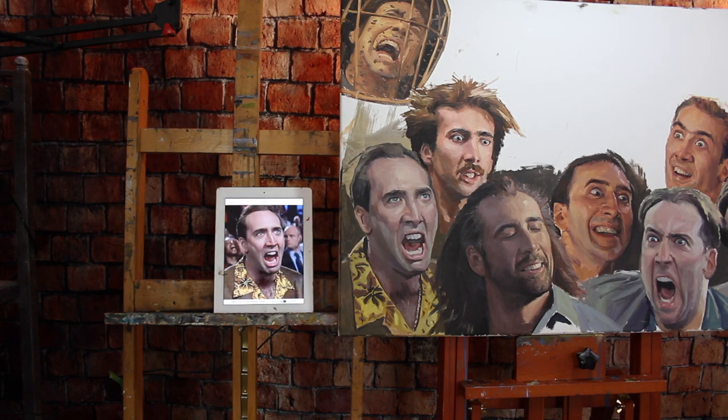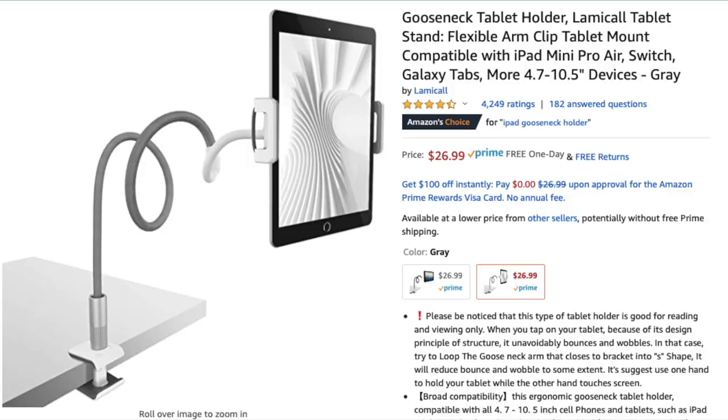A lot of times I'm painting from an image on a laptop or an iPad, and I try my best to get my reference image as close to my canvas as possible. I'll set my computer up on something so it's close to my canvas — that way I can dart my eyes back and forth from my reference to my painting, which really helps you see similarities, differences, matching colors, values, stuff like that. I do have a gooseneck arm that I use with my iPad to hold it up. I actually haven't been using my iPad that much lately because I like the image quality I get off my laptop better.